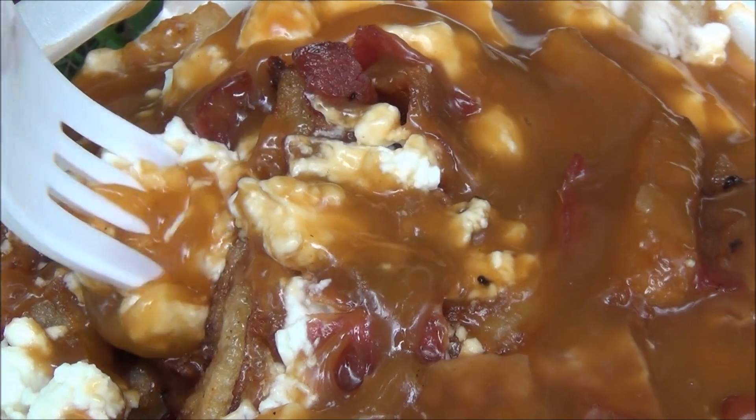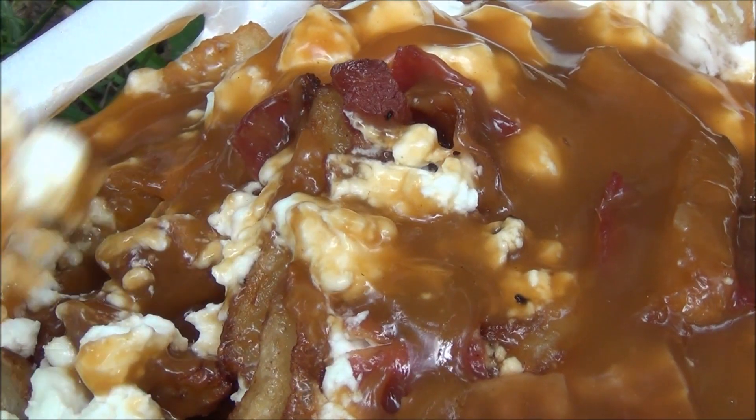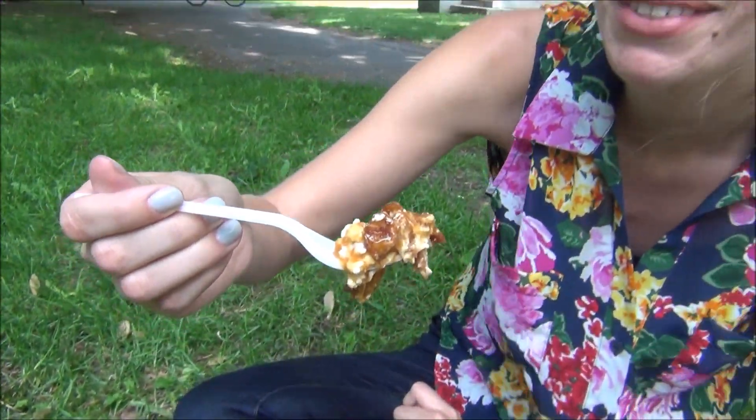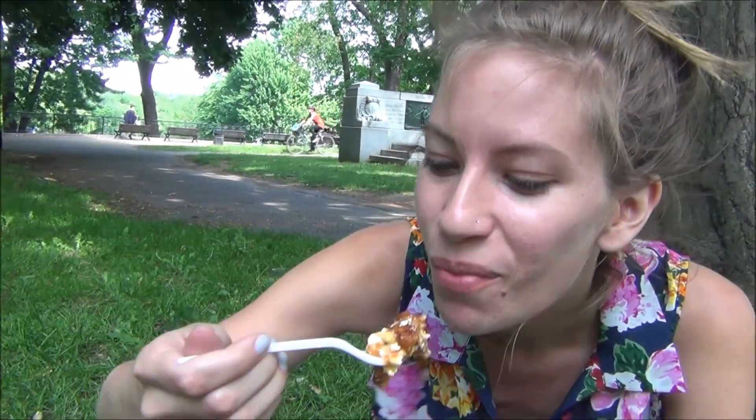Look at that cheese! First bite of the fancy poutine. That is just as good as I imagined it would be. The goat cheese is warm, it is gooey, it is soft. The bacon is amazing — it is greasy, it is salty, it is amazing. How about the gravy?